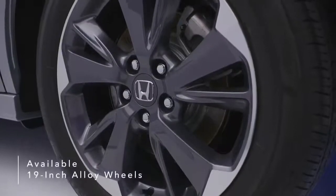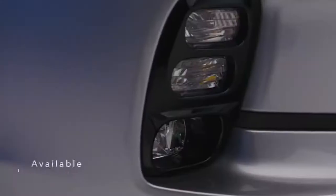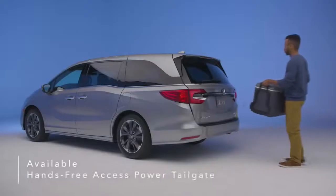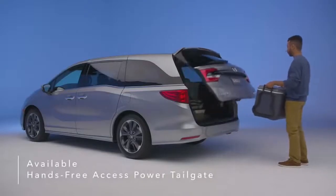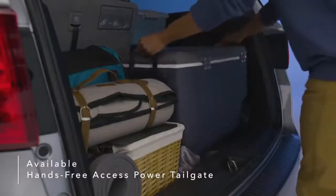Also available are 19-inch alloy wheels, front and rear parking sensors, and LED fog lights. Kick your foot to activate the available hands-free power tailgate even when your hands are full. The tailgate rises automatically for easy access to the Odyssey's rear cargo space.